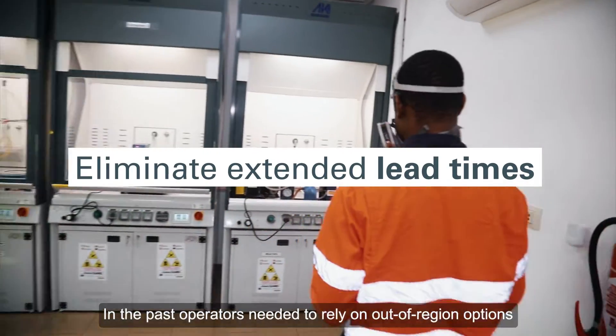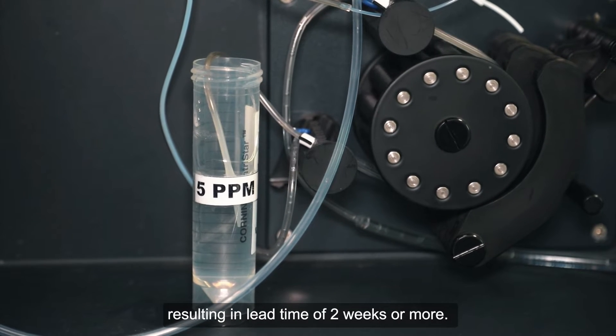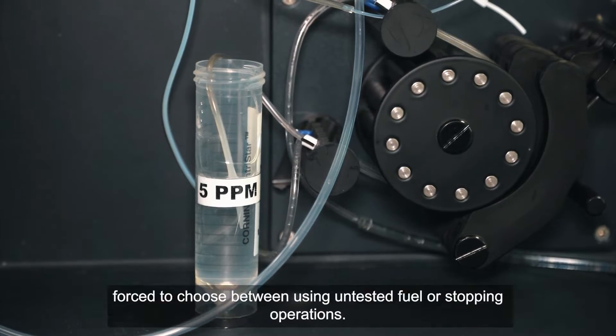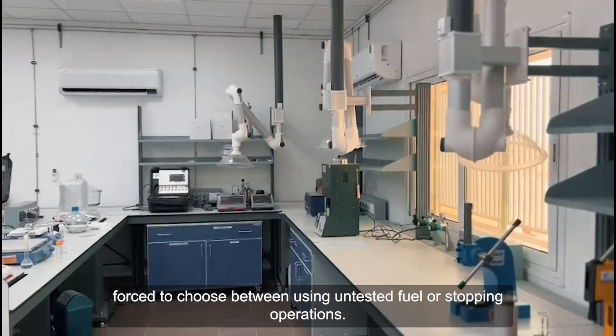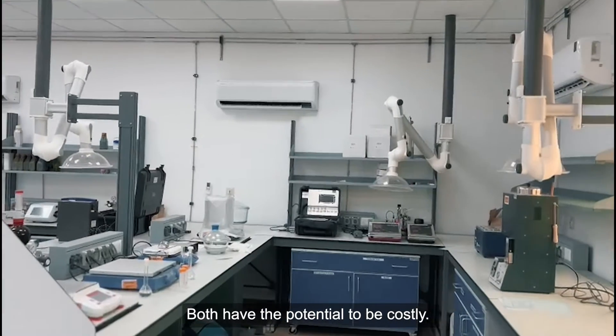In the past, operators needed to rely on out-of-region options, resulting in lead times of two weeks or more. These extended lead times meant that operators were sometimes forced to choose between using untested fuel or stopping operations. Both have the potential to be costly.